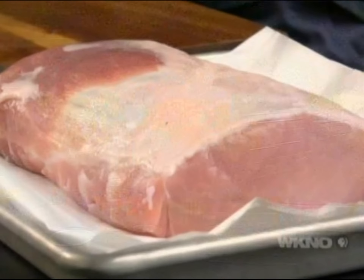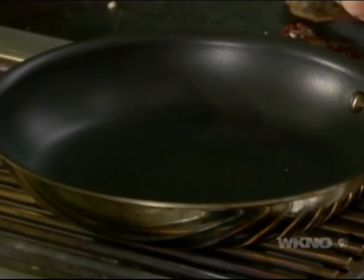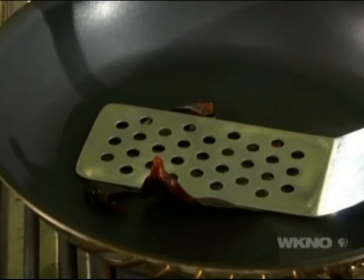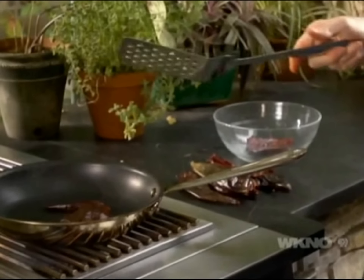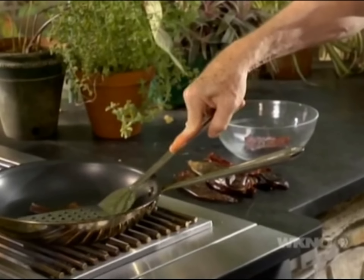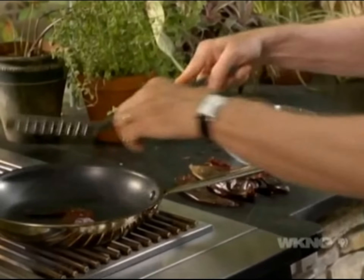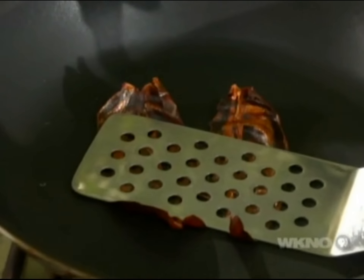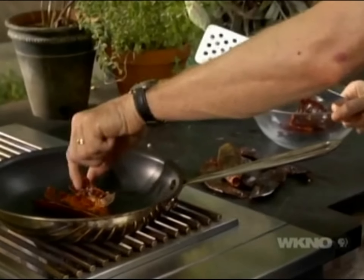Next they have to be toasted. Heat a dry skillet over medium, then open them out flat into the skillet and press them down with a metal spatula until they're very aromatic. They'll slightly change color — flip them over, press them down for another 10 seconds or so, then collect them all into a bowl.